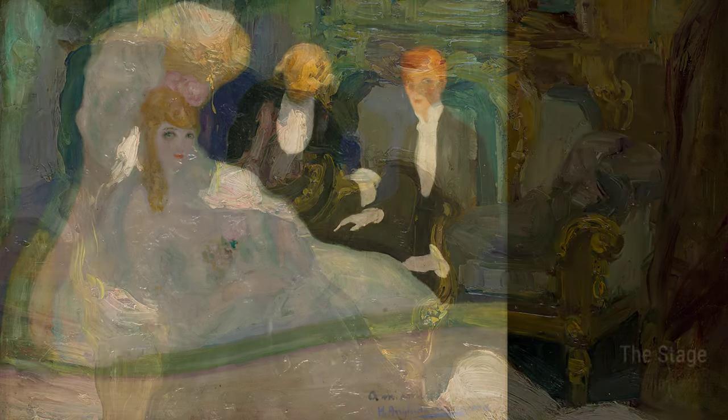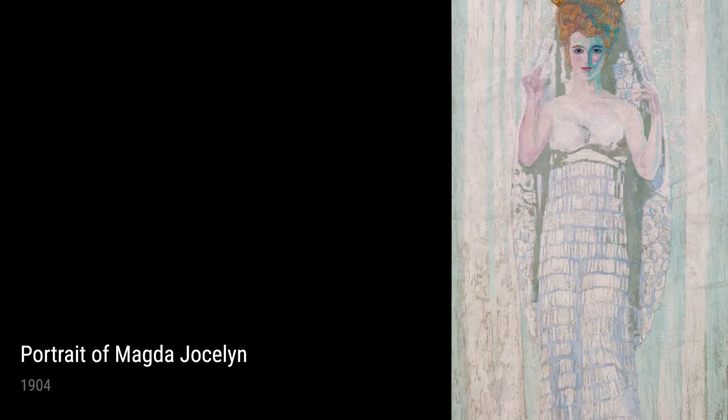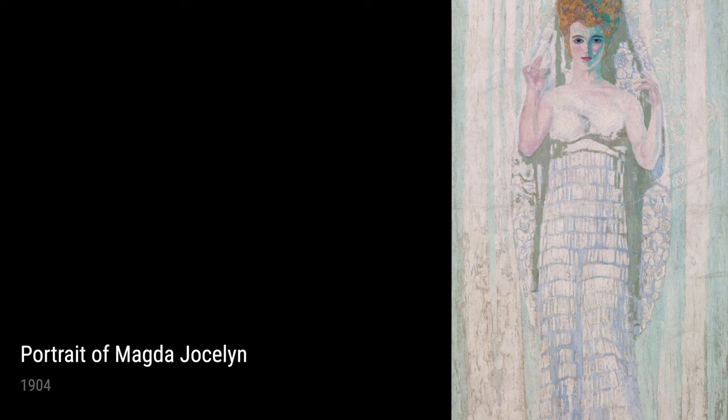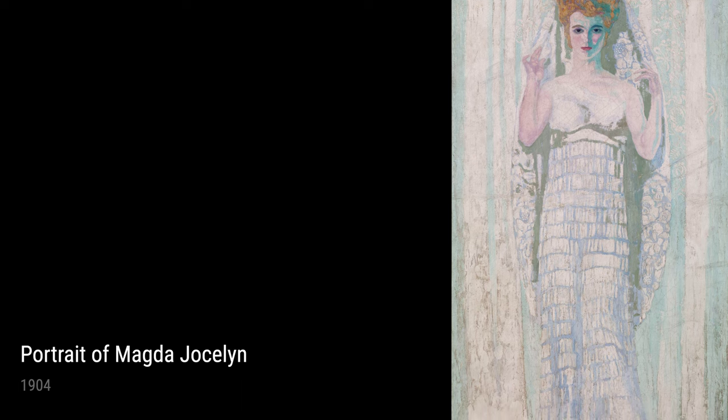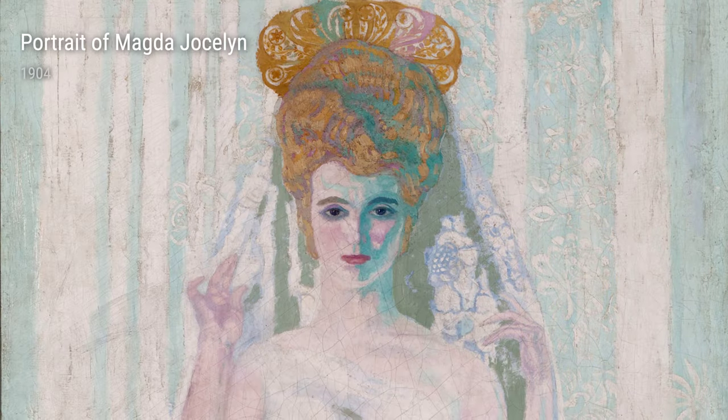We have Portrait of Magda Jocelyn from 1904. This stunning portrait is a testament to Camarasa's skill in capturing the essence and personality of his subjects. The use of soft brushstrokes and attention to detail bring this portrait to life, showing the influence of his experiences with people and their stories.